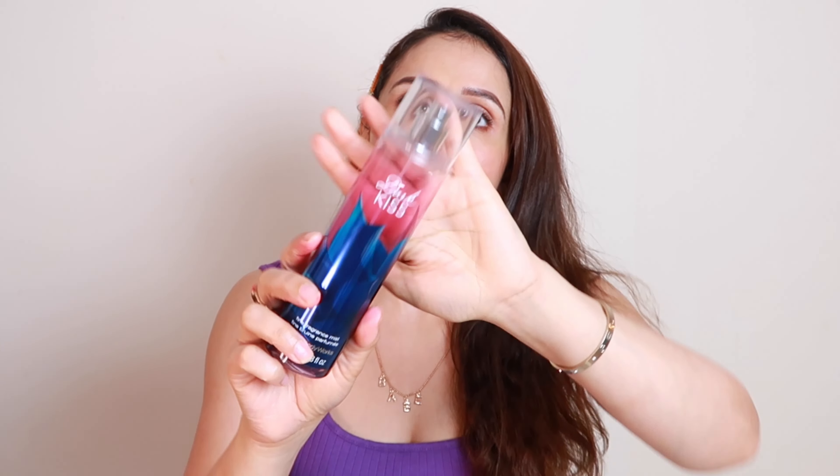I am someone who loves to smell good all day. So I use Bath & Body Works body mist. I have so many Bath & Body Works mists! This one is very long-lasting — especially this dark one. If you have Bath & Body Works in your country, definitely try this. It is a very good fine mist, 236ml, and I am still using it — it is not over yet.